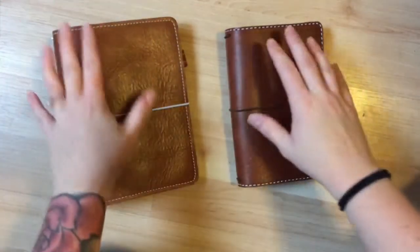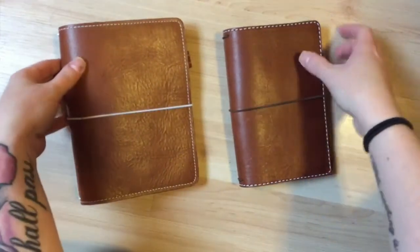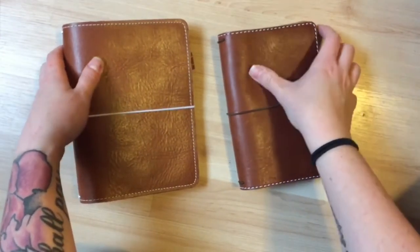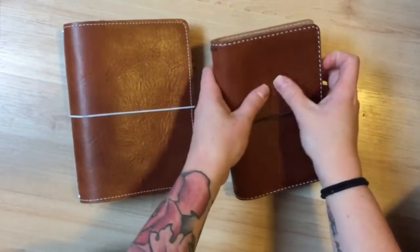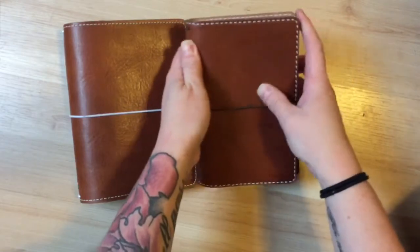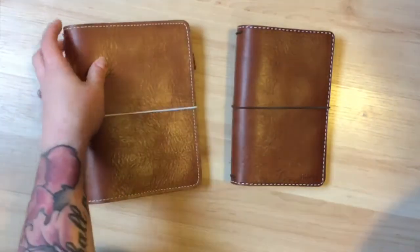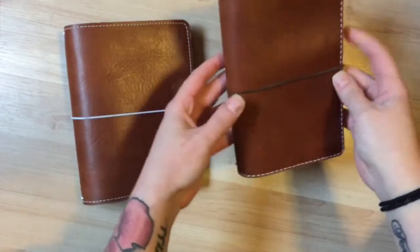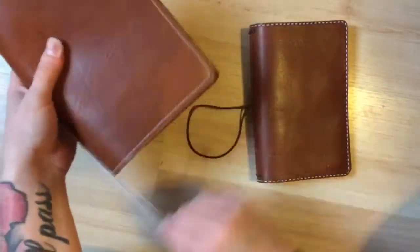Definitely the feel of the leathers is different, and if I had to choose one, I would choose the Chic Sparrow. The Chic Sparrow is — everyone says it's soft and I never understood until I had one in my hands, but it is soft. It's like a smooth, creamy texture. The Foxy is soft too, but there's just something about the Chic Sparrow. So next we'll go inside.